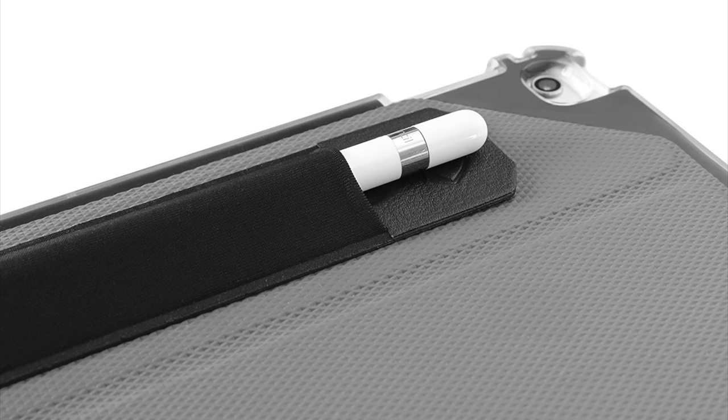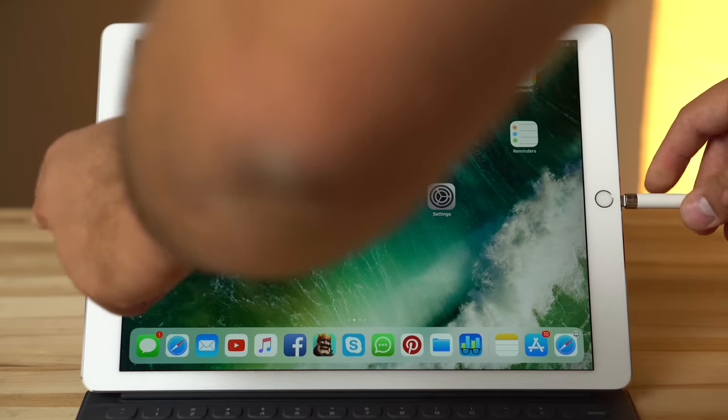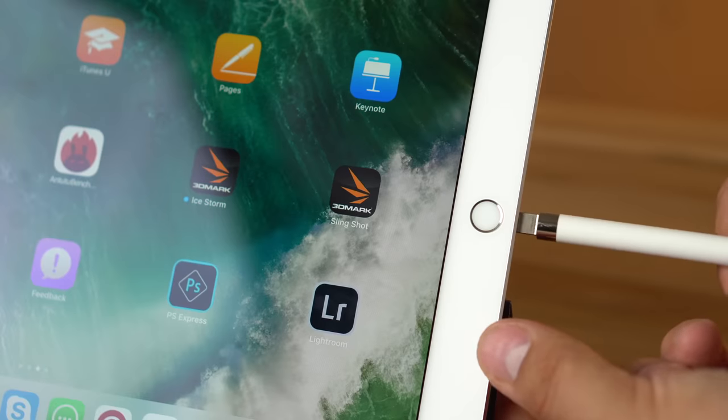We'll also show you some handy accessories and a few interesting apps that take advantage of Apple Pencil's unique capabilities. Pairing an Apple Pencil with an iPad Pro is a breeze — simply connect the Pencil to your tablet's lightning port and you're done. Battery life is displayed on the battery widget in the iOS Today view. Charging is done the same way as pairing, but you obviously can't use the Pencil or charge the iPad Pro in the meantime.